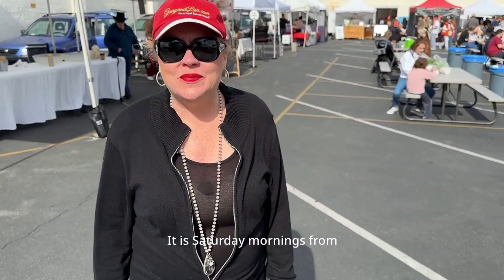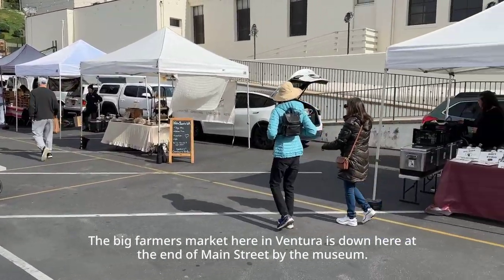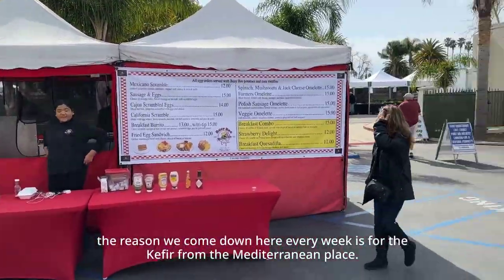We are down here at the Ventura Farmers Market. It is Saturday mornings from 8:30 to 12. The big farmers market here in Ventura is down here at the end of Main Street by the museum, and this is what they call the food court here.